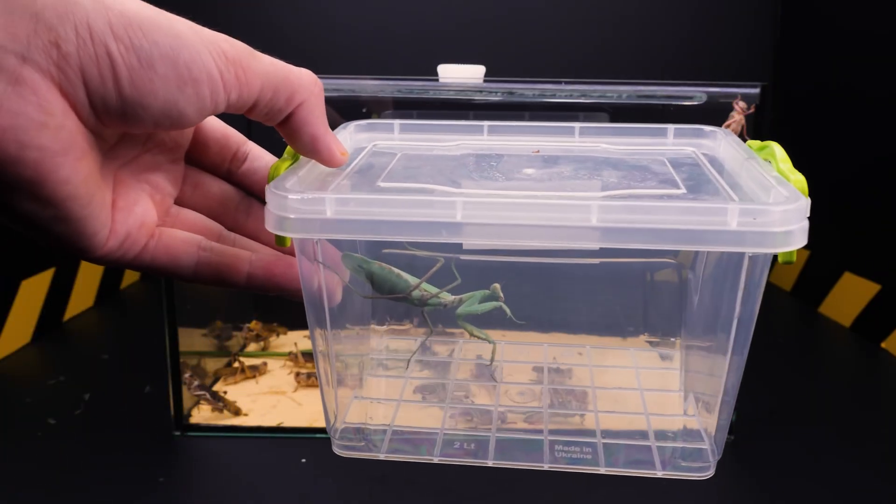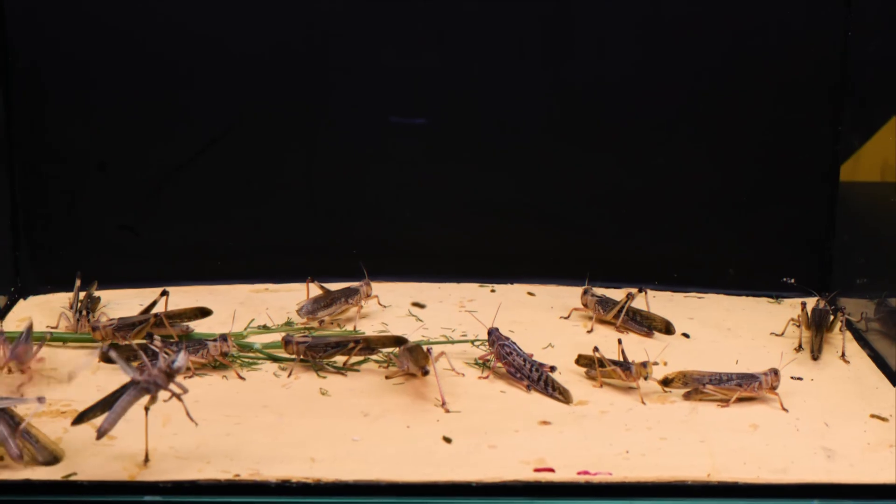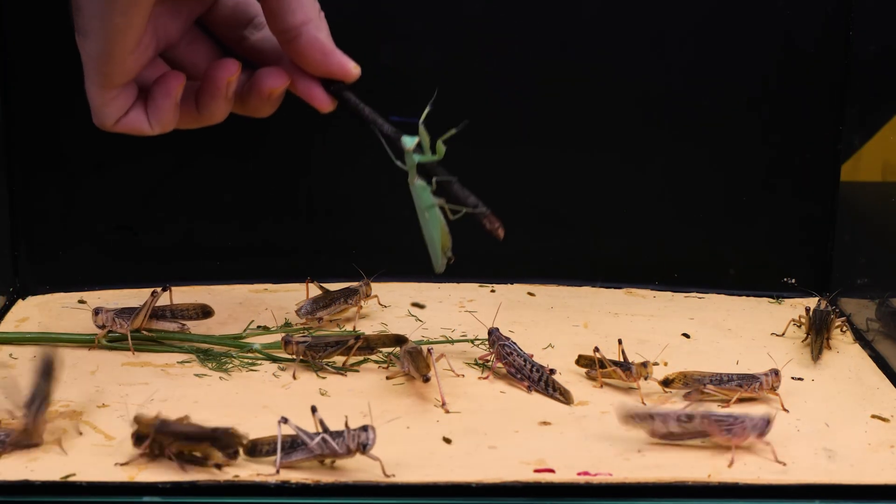So what happens if we put a praying mantis in with this swarm of locusts? Swarms vary greatly in size, from a single square kilometer to over a thousand.